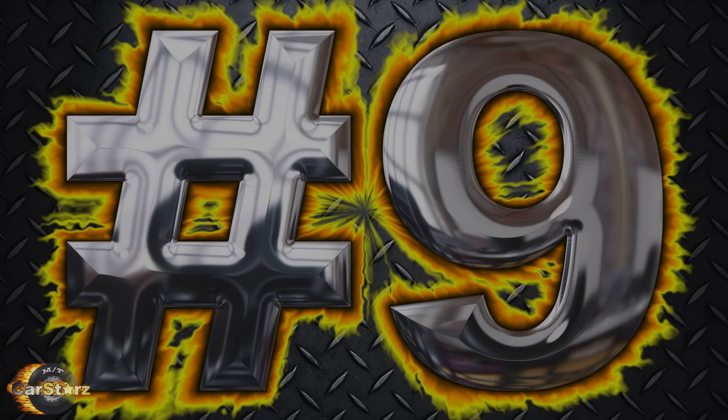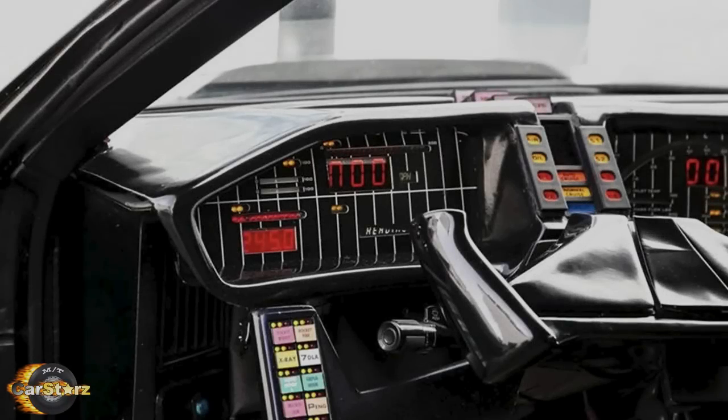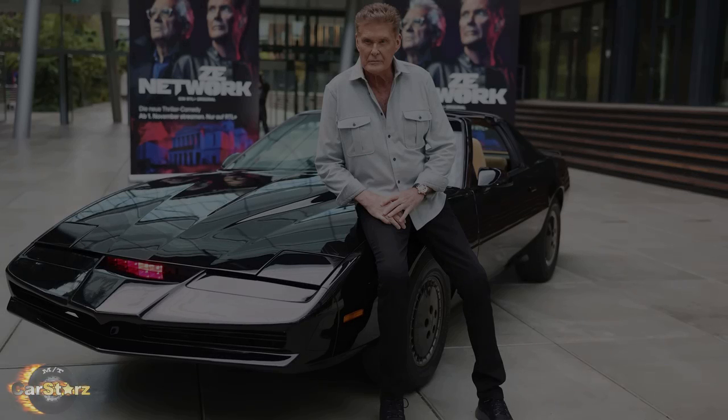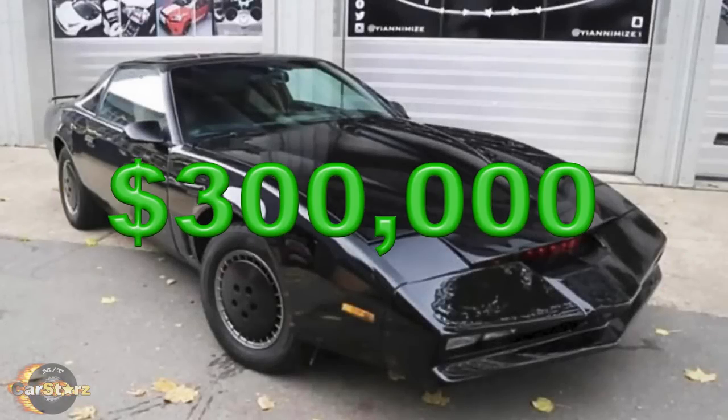Fact number nine. David Hasselhoff actually had a KITT replica car built for himself after the series ended. David sold his personal KITT car fairly recently in 2021 on liveauctioneers.com for $300,000.